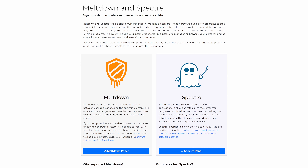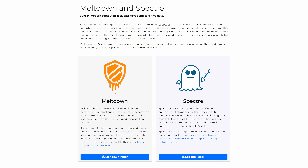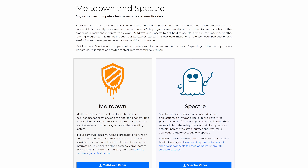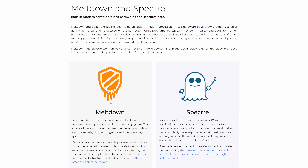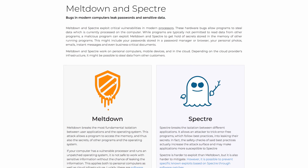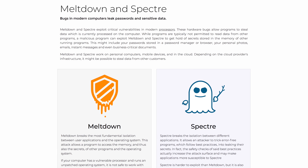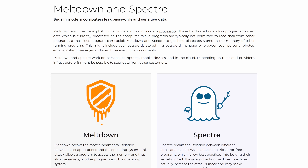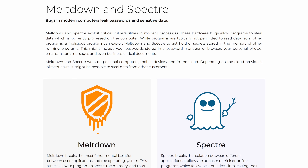I want to read the top of the webpage, because this is what they wanted people to see first. It reads: 'Meltdown and Spectre exploit critical vulnerabilities in modern processors. They are hardware bugs' — so these are not software issues, they are issues with the processor hardware themselves. These hardware bugs allow programs to steal data currently being processed on the computer. A malicious program can exploit Meltdown or Spectre to get hold of secrets stored in the memory of other running programs — this might include your passwords stored in a password manager or browser, your personal photos, emails, instant messages, and even business-critical documents.